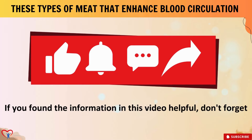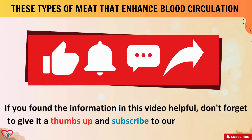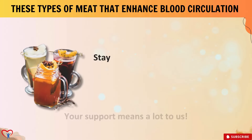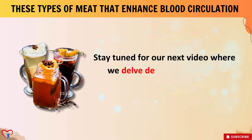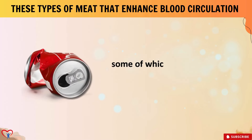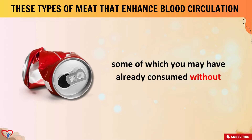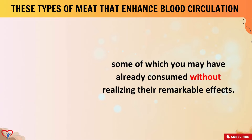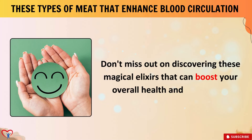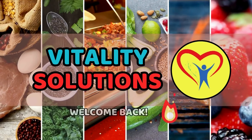If you found the information in this video helpful, don't forget to give it a thumbs up and subscribe to our channel for more insightful content. Stay tuned for our next video where we delve deeper into various beverages that can enhance blood circulation, some of which you may have already consumed without realizing their remarkable effects.